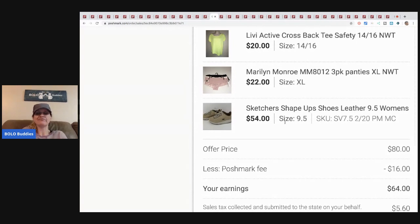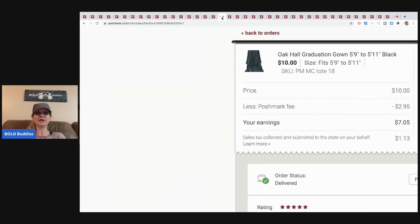Next is this Oak Hall graduation gown. The buyer purchased it, then messaged me a day or two later asking me not to ship it because her school ended up providing gowns. Unfortunately I had already shipped it. She said she'd buy something else from my store, and I felt bad but there was nothing I could do. I sold it for ten dollars; Poshmark took two ninety-five, so I got seven-oh-five. I got this at a garage sale where everything was free, so seven-oh-five is pure profit.